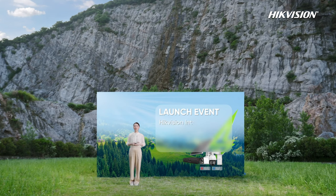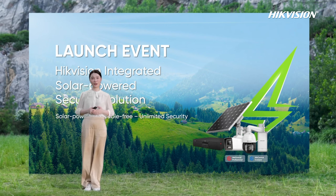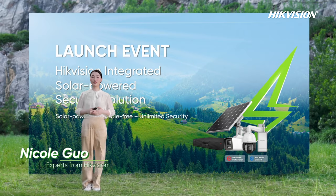Hello everyone, welcome to the launch event for the Hikvision integrated solar-powered security solution — solar-powered and cable-free, unlimited security. I'm Nicole from Hikvision.